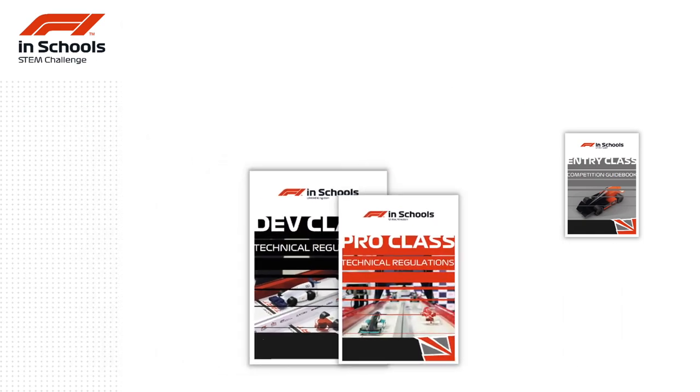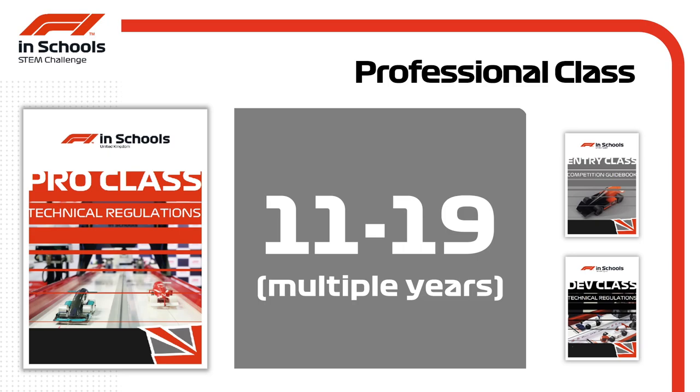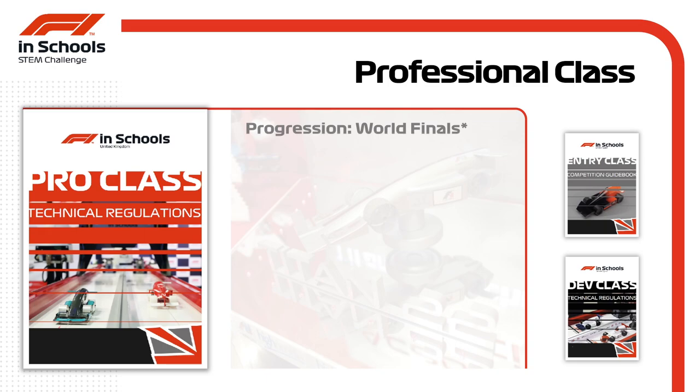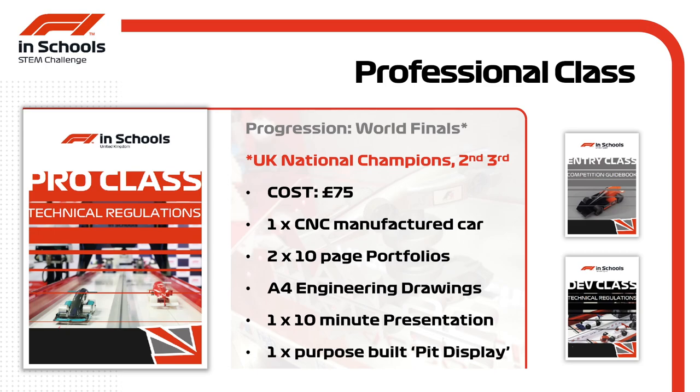The professional class represents the highest tier of F1 in Schools. Competitors from 11 to 19 years can compete for as many years as they wish, with the ultimate goal to arrive at the F1 in Schools world finals. Assessables are much the same as development class, but the pro class must produce two 10-page portfolios. The top teams from both regional and national finals get the chance to progress to compete at the F1 in Schools world finals.